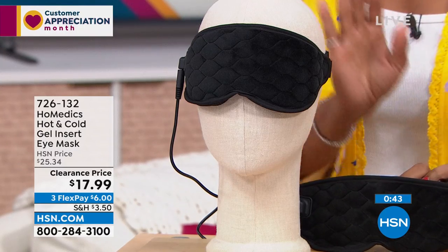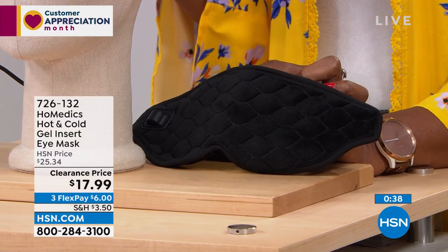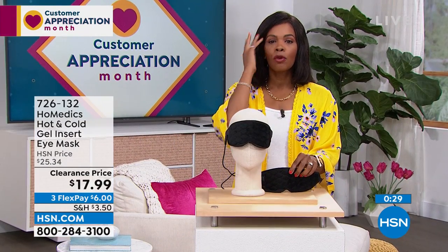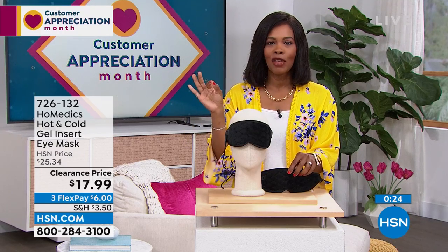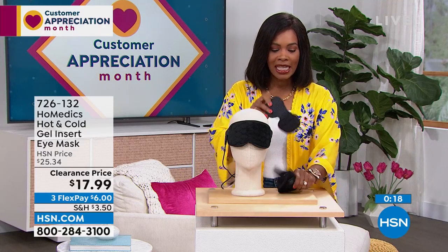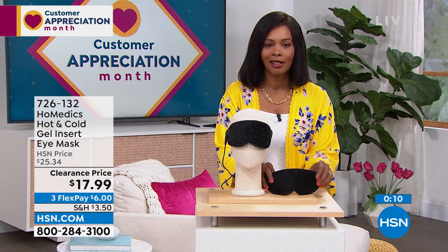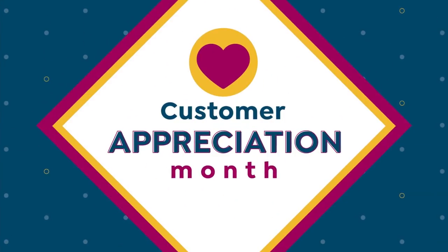These were comfortably priced at $25 before, now $17.99. Maybe it's just to calm down during the day, get that 3 PM recharge — with heat plugged in or with the cold pack you leave in the freezer. The magnets just hold it together. Or if you just want a sleep mask, take it and use it. Item number 726-132 for that one from HoMedics.